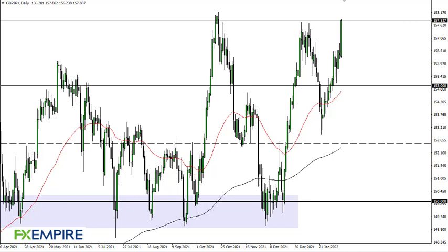From FX Empire, this is Chris taking a look at the British pound Japanese yen. Not really sure what to say about this other than we are going crazy, so I think at this point in time it looks like we're going to try to break out.